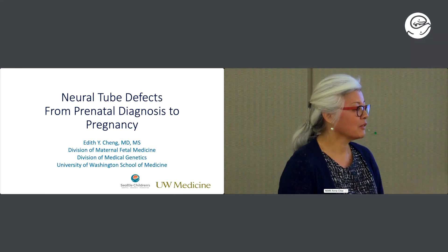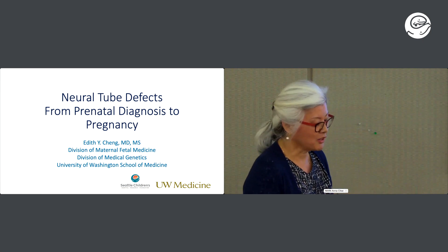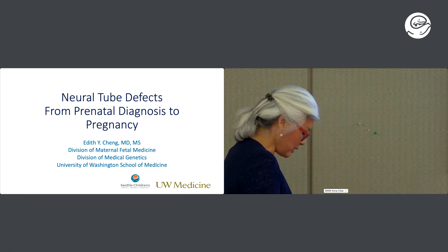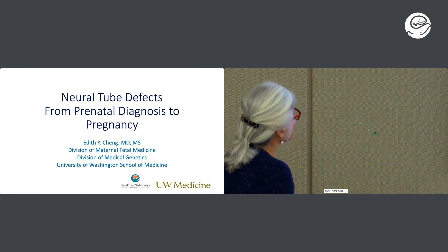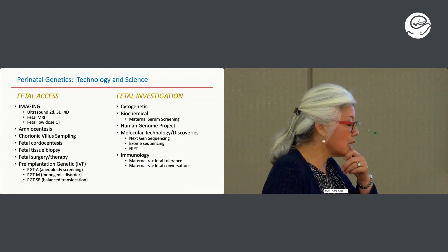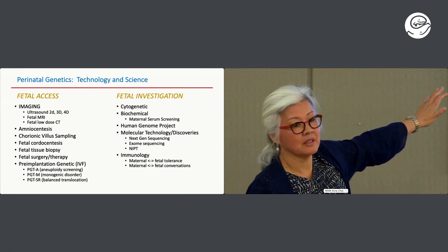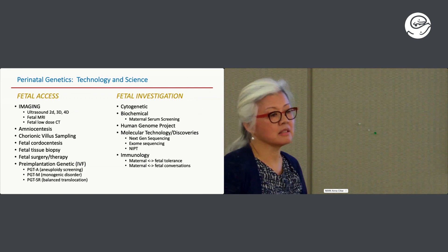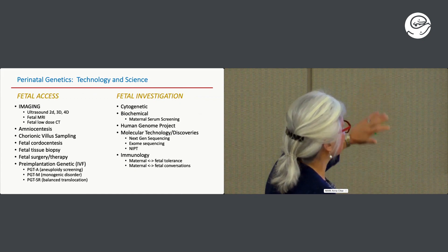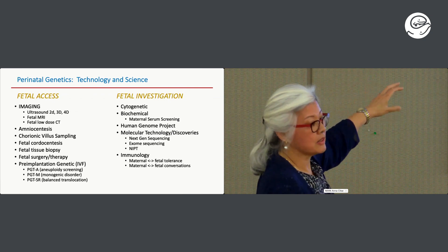I want to give you some data today — it's a little data-heavy since it's a combined talk for urology and OB as well. Before we start, I always think about what we do in prenatal diagnosis: we can never understand what's happening with the fetus without getting access to the fetus. Everything we've achieved in genetics and developmental biology is predicated upon our ability to access the fetus — from indirectly through imaging to direct access through amniocentesis and fetal cortiocentesis getting fetal blood.